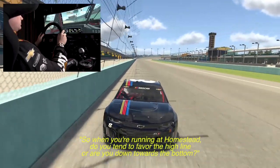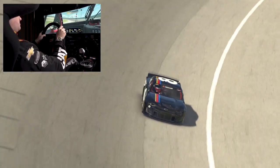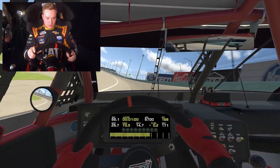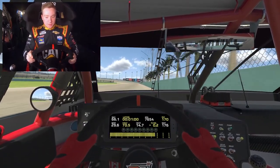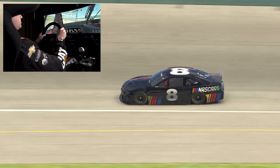So when you're running at Homestead, do you tend to favor the high line or are you down towards the bottom? Honestly, I would rather not run the fence unless I have to, just because of the risk factor involved. This past year in the Xfinity car we were good enough to run the top seam but not have to run the very top for most of the race, and that's kind of nice. I'm just not used to that.